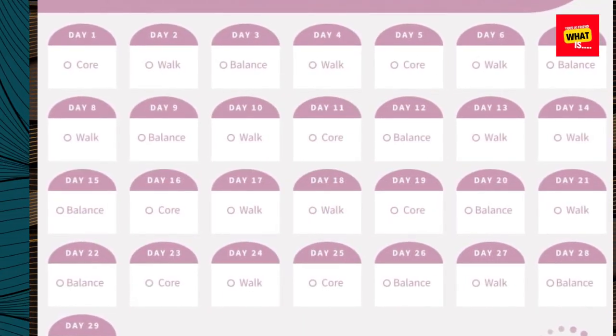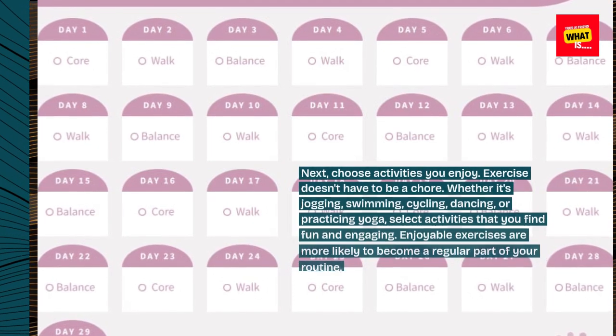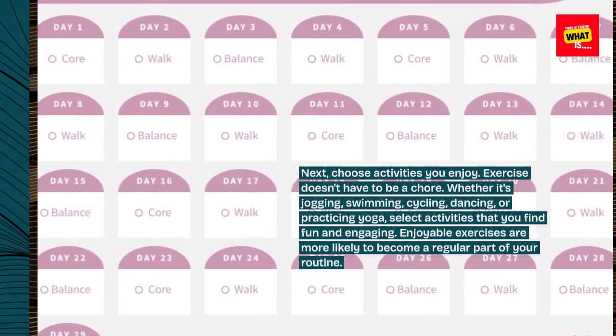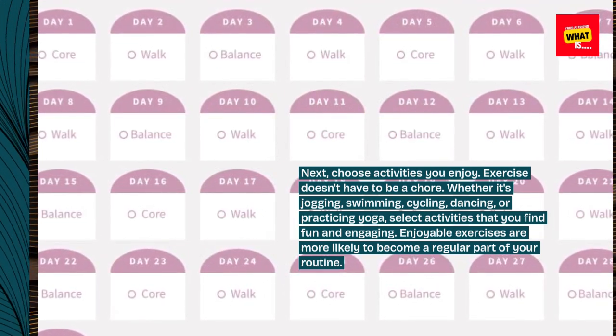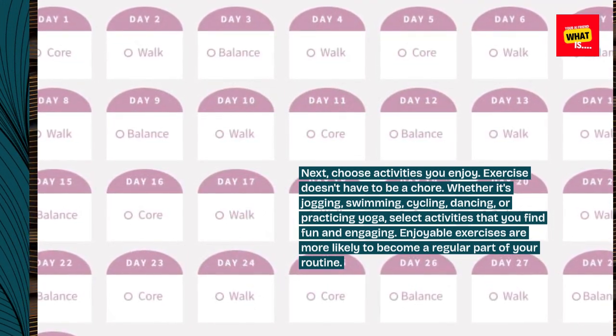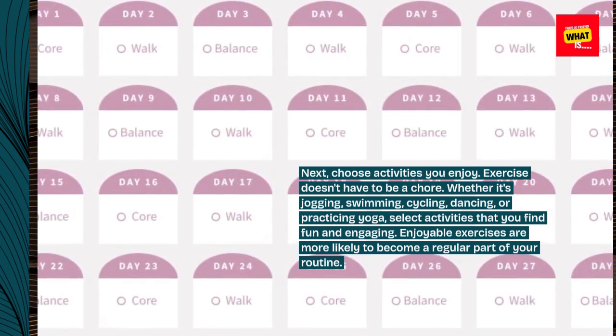Next, choose activities you enjoy. Exercise doesn't have to be a chore. Whether it's jogging, swimming, cycling, dancing, or practicing yoga, select activities that you find fun and engaging. Enjoyable exercises are more likely to become a regular part of your routine.